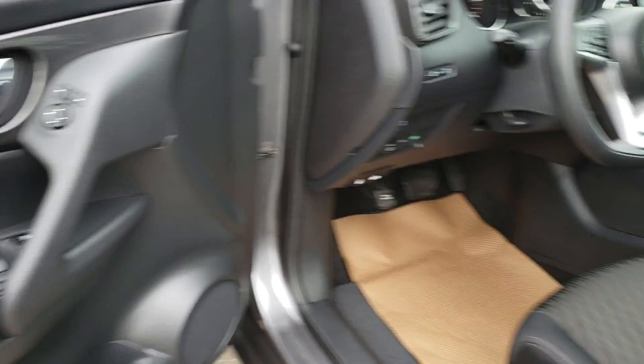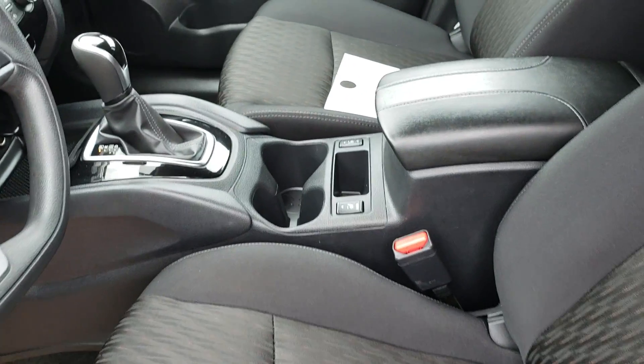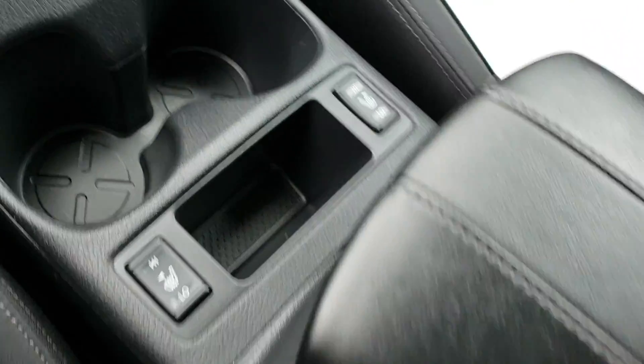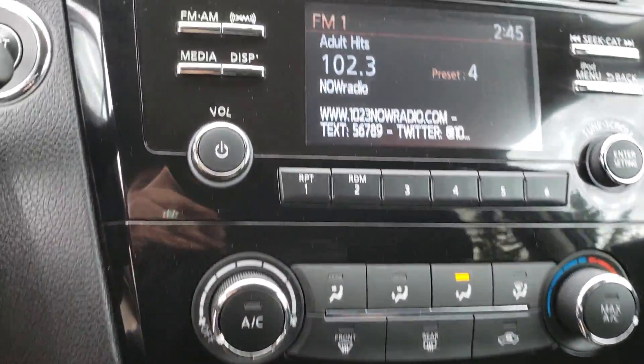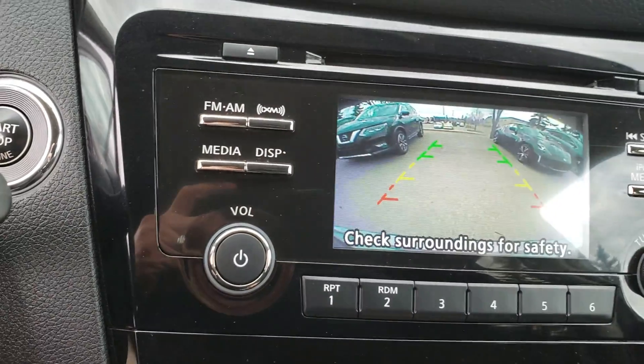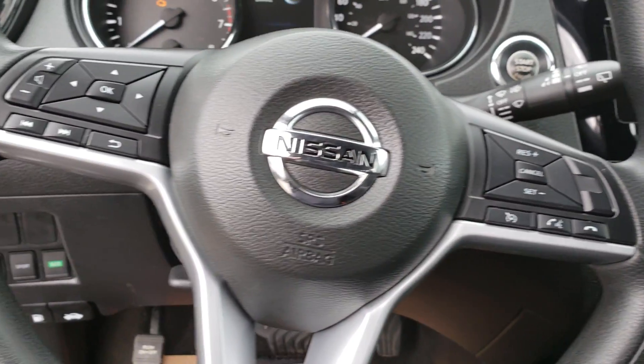Here we are now for the inside options. This one has a heated seat, automatic transmission, backup camera, Bluetooth, and cruise control.